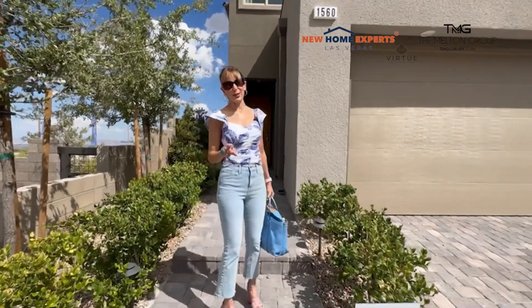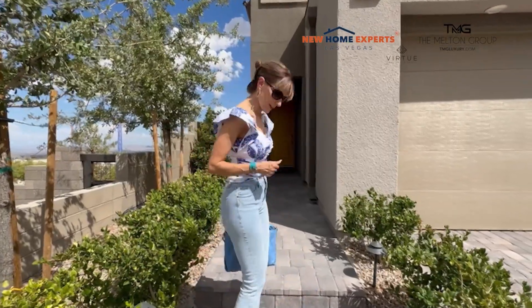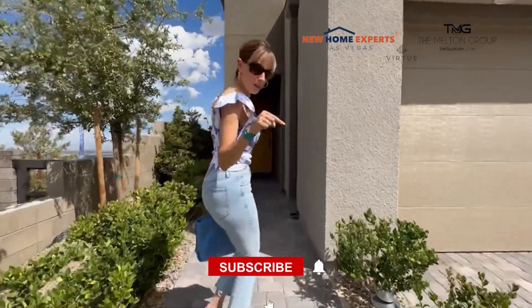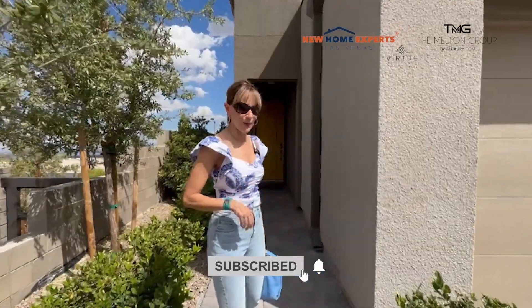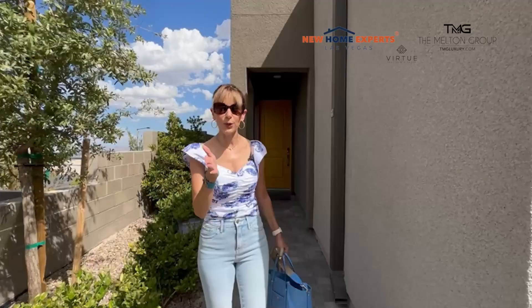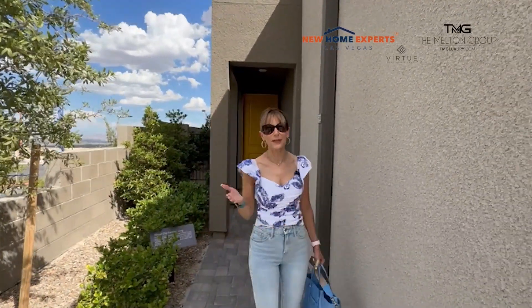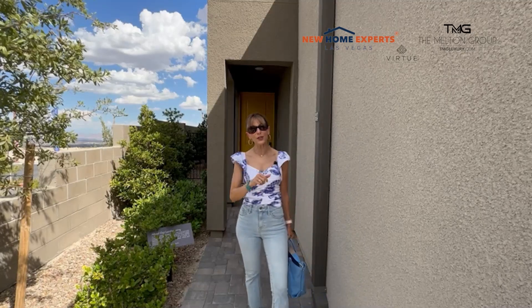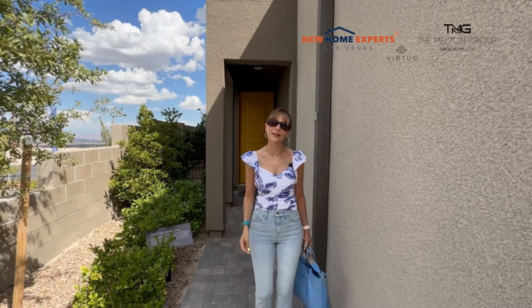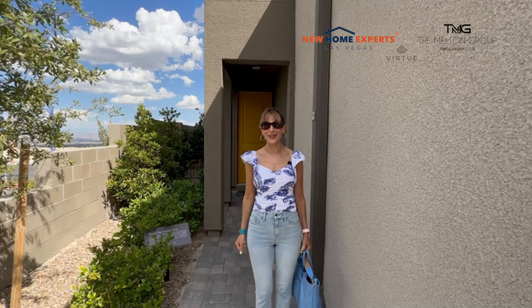If this is your first time visiting the channel and you want to know more about new homes happening here in Las Vegas, go ahead and subscribe below and hit that notification bell so you can be in the know every time we drop a new video. We do get calls, texts, and emails every day from people just like you looking to make a move to Las Vegas, and we would love to help you make your dream of living in Las Vegas a reality.